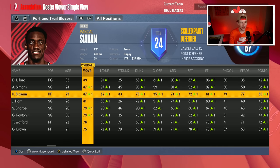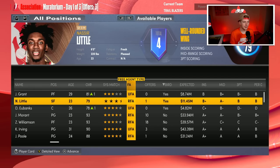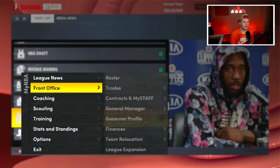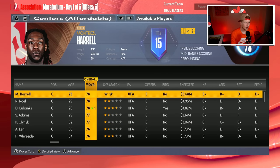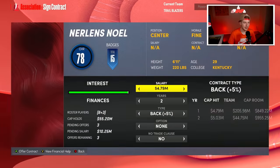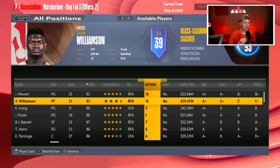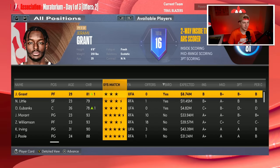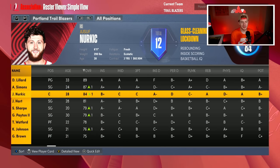I'm going to move Siakam to power forward and have him play power forward slash center when we go smaller. I'm getting him in 2K on an expiring contract and I'm happy with that. Wait — I need to fix something. I realized I had salary cap turned off when I made the Siakam trade, so I've reversed it. With salary cap on, the salaries didn't match, which is probably why I was able to pull the trade — that didn't make sense.